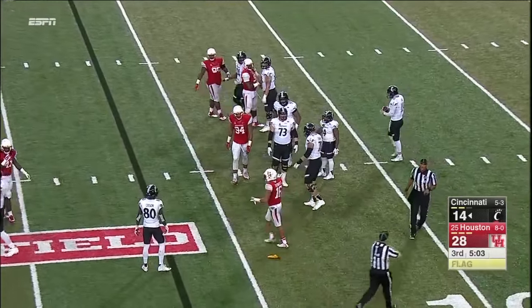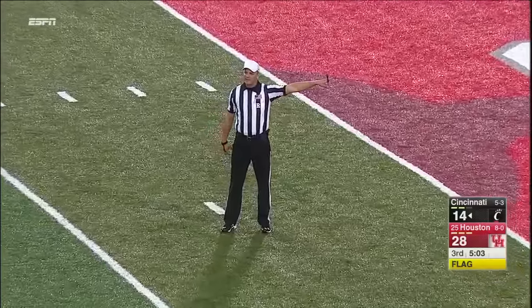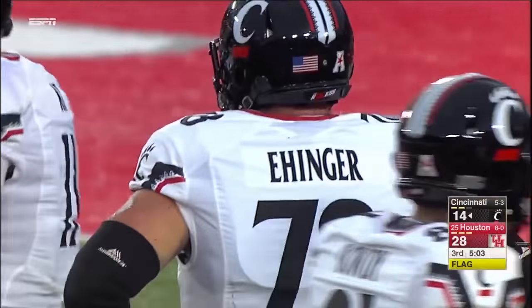Allison Williams after we have a false start penalty. False start — offense, number 78. We are in double-digit penalties.